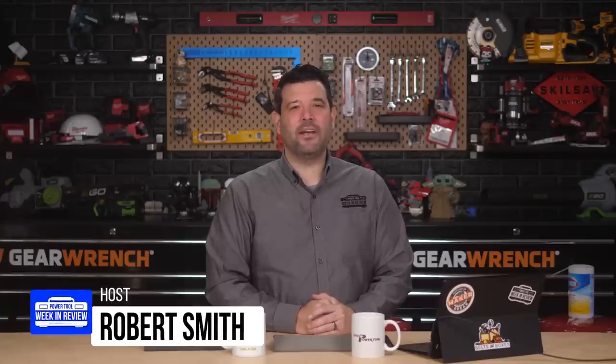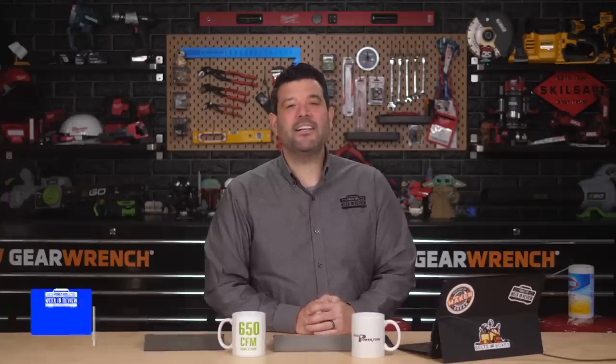Welcome back, Power Tool fans. I'm Rob. It's January 1st, 2021, and wow, does it feel good to say that. On today's show, I'm joined by Nate of Dorsum Tool Reviews, who's made a name for himself by digging through thousands of power tool patents and coming back with some of the industry's best-kept secrets. Nate, thanks for joining us. Thanks for having me, excited to be here.